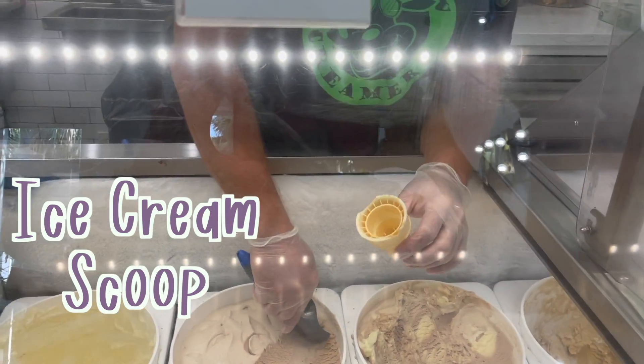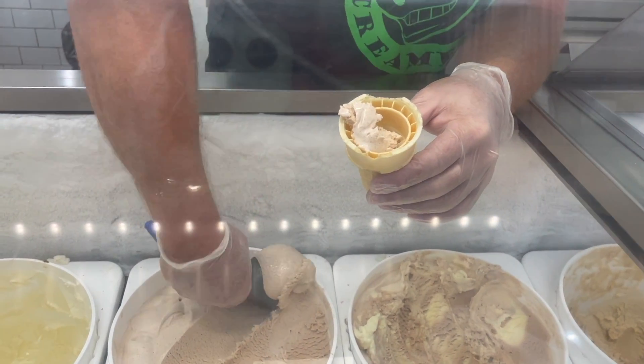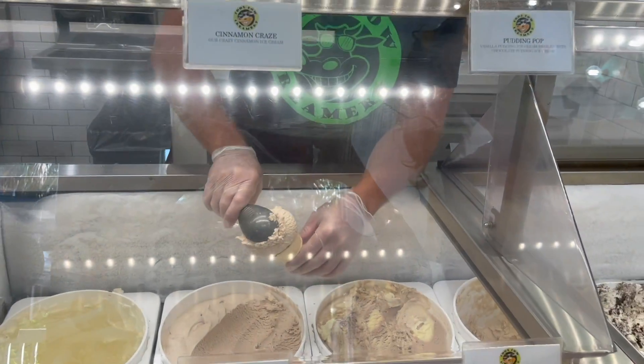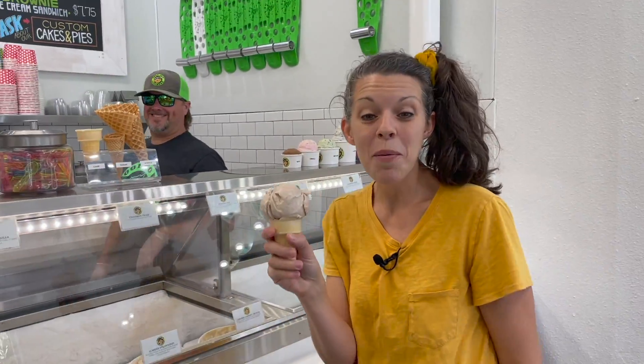Pat takes a scoop and puts a little bit of ice cream down in the bottom of the cone so you get ice cream in every bite, then a giant scoop to fill up the top of the cone. This looks so good. Come on, let's go pay for our ice cream. We paid for our ice cream.